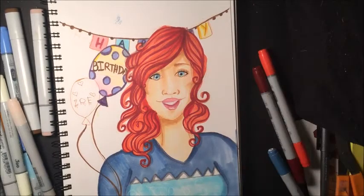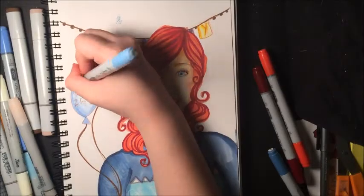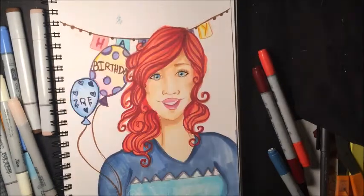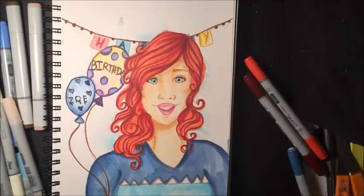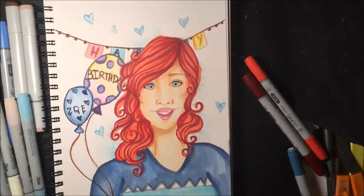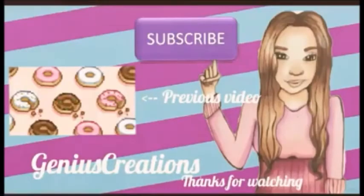One thing I want to mention: in the description below I'll link all the artists who participated in this birthday surprise for Zoe. I think they all did such an amazing job — I've already seen their drawings and they look so good. Thank you all so much for watching. If you enjoyed and would like to see more, please give a like, leave a comment, and subscribe. I'll see you all next time — bye guys, happy birthday Zoe!